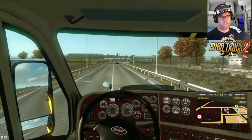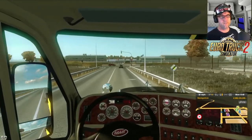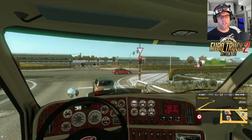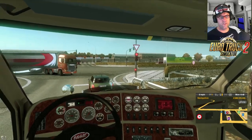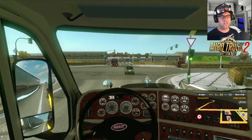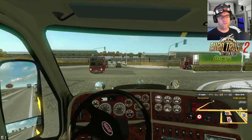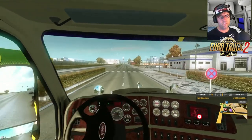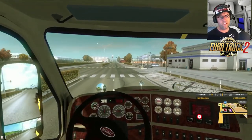This is driving really nice, I like this. It's very nice indeed to drive, I really do like it. I'm having a lot of fun driving this guys. I don't remember this being so nice to drive, to be honest.